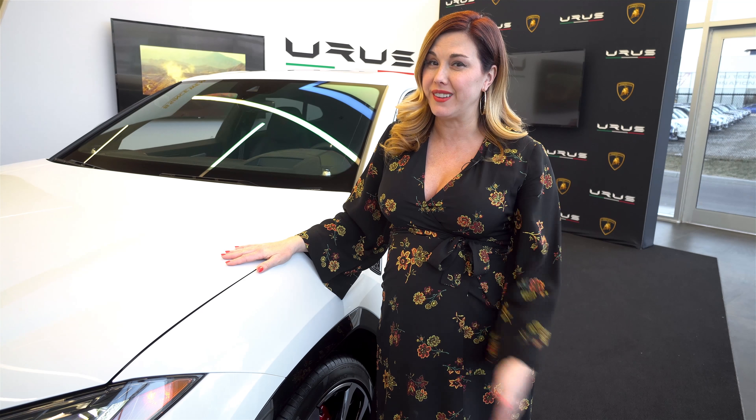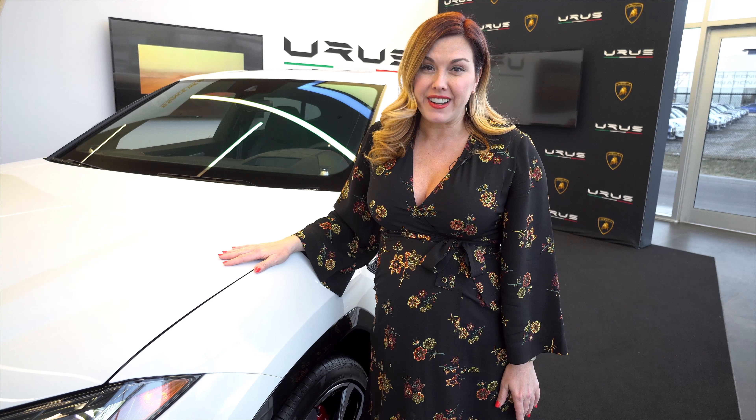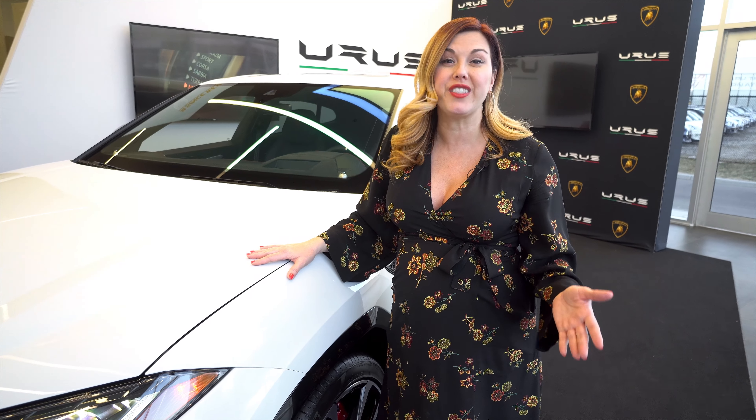Hi everyone! I'm super excited today because I get to give you a full walkthrough of the brand new 2019 Lamborghini Urus. I'm Heather Ballantyne, sales specialist and entrepreneur. Follow me and enjoy the ride.